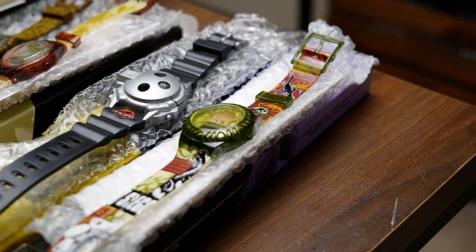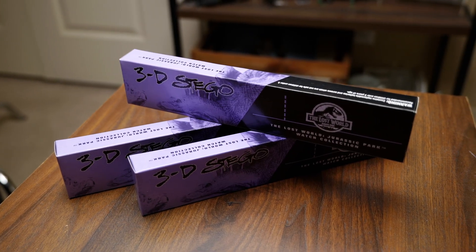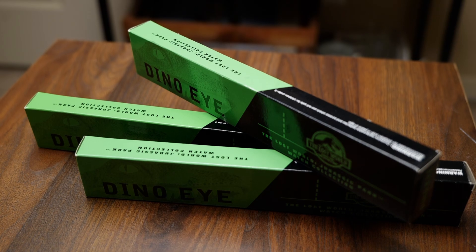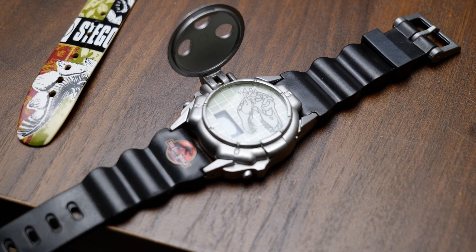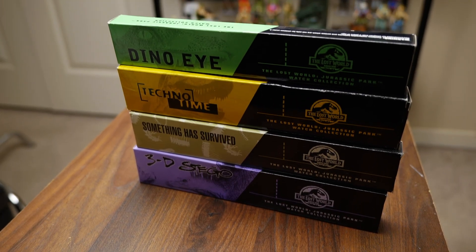That is the full assortment of these Burger King Jurassic Park watches. I hope you guys enjoyed this video. I do have some doubles, and since I don't like to keep doubles, I may do a giveaway in the future — so keep an eye out for that, maybe once we hit around a thousand subscribers. Hope you enjoyed watching, and I'll catch you next time.